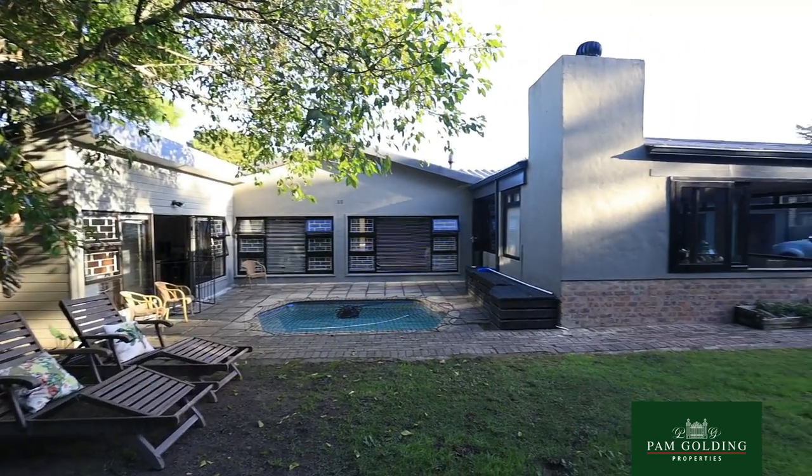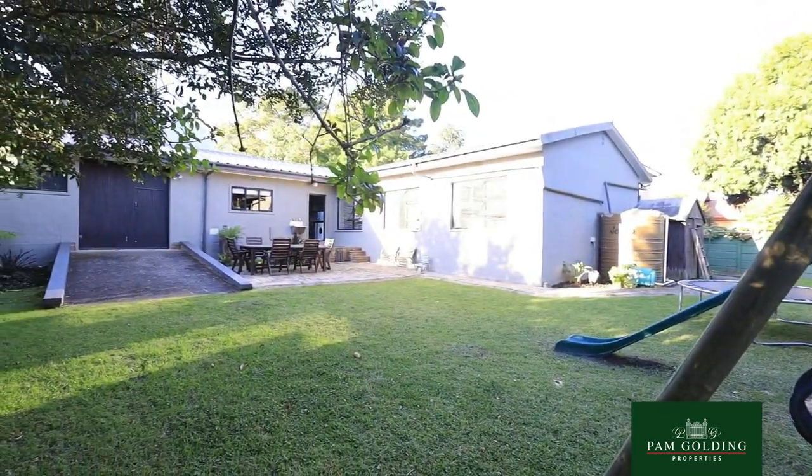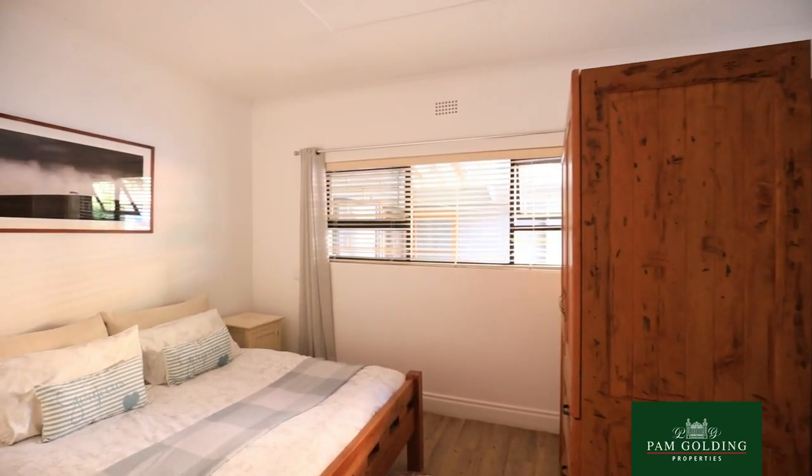Right behind me there's a huge big open indoor braai. There's a small swimming pool for children, and also in the backyard there's a lovely jungle gym with a swing for children.